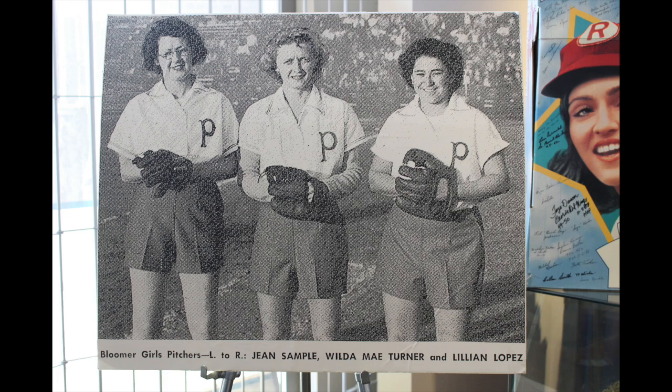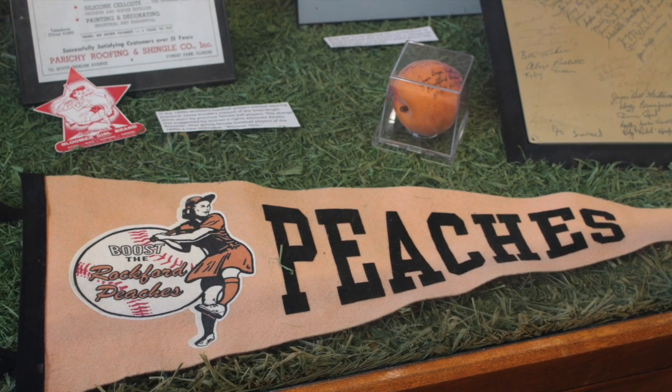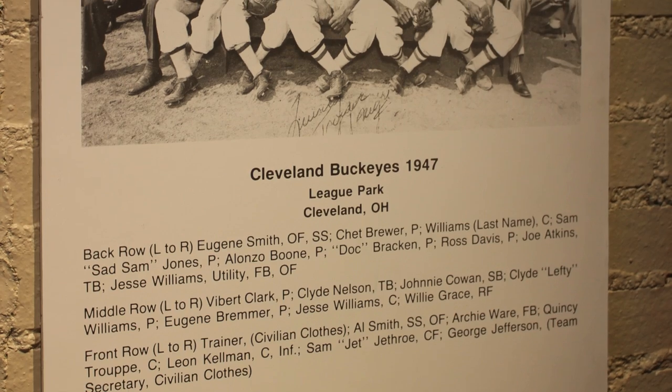The museum may be small in size but it is rich in history, and you cannot help but feel the history when you walk into the doors.